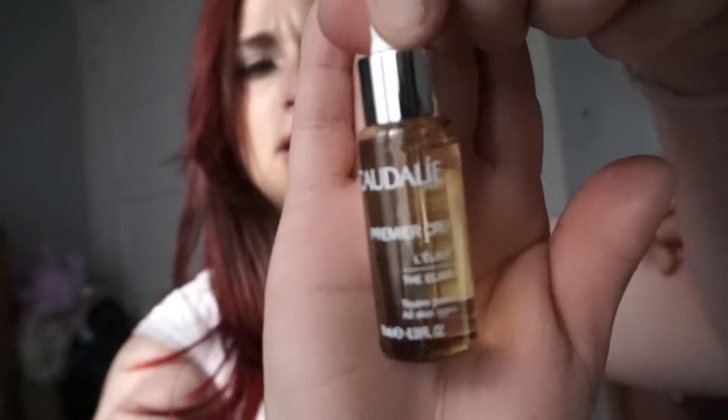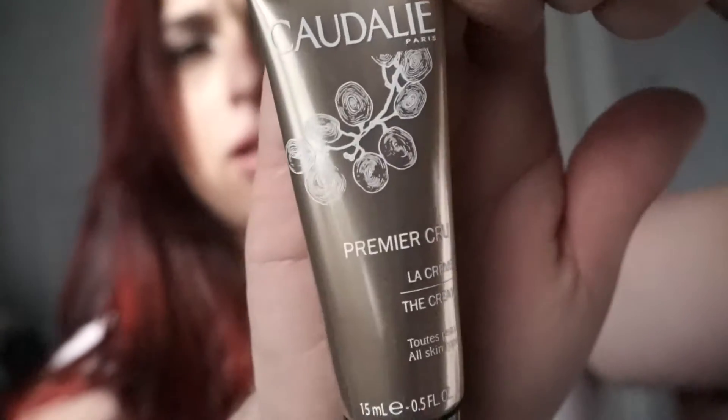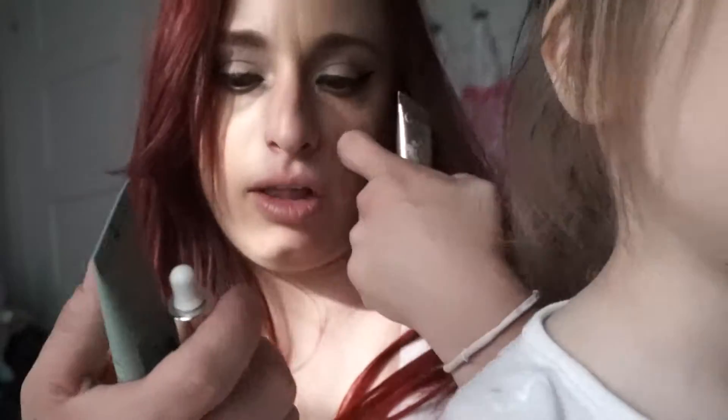It's the Caudale set and it has Premier Cru — I have no idea what it is. It has the elixir, it has this cream right here, and then it has this instant detox mask. This was a deal — the value is $95 but it's really small, trial size. They're supposed to be really good products for your face. I'm really excited about these drops especially.